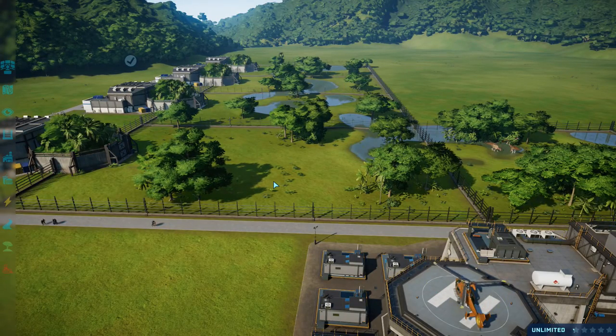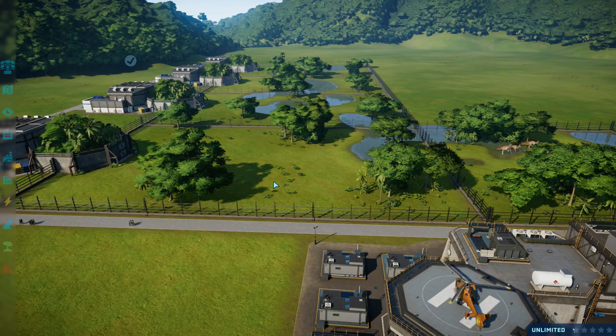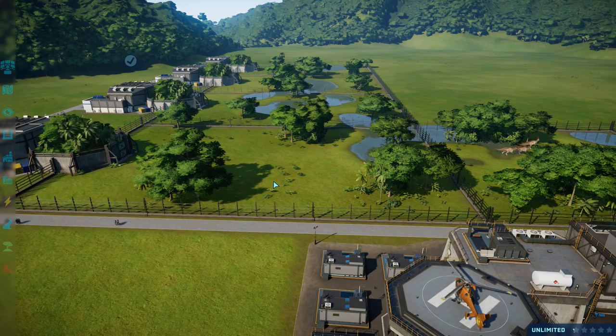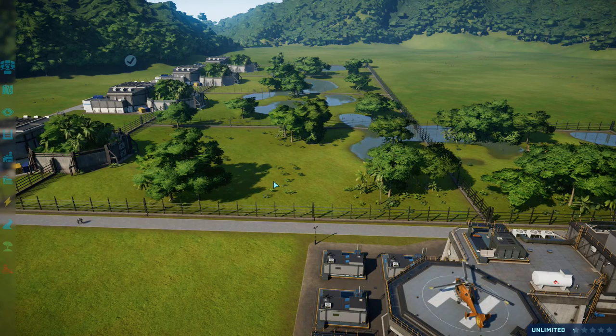Good evening ladies and gentlemen, this is Best in Slot and tonight we're going to do some science. Specifically, we're going to do several tests on the Troodon and their venomous bite to figure out exactly how it works. There's been a lot of discussion about this online, different theories and questions, and I want to get all of the science on the venom done in this one episode.